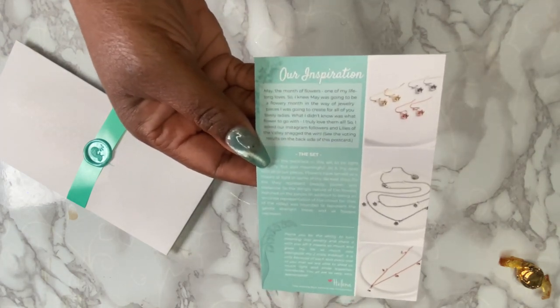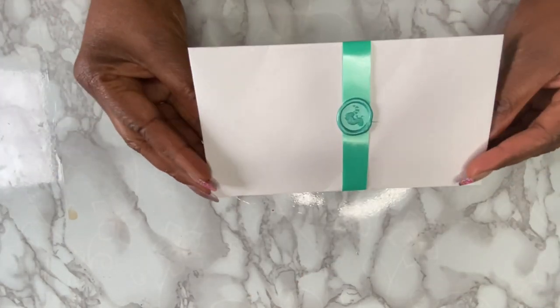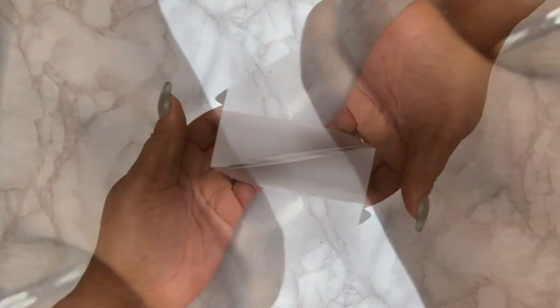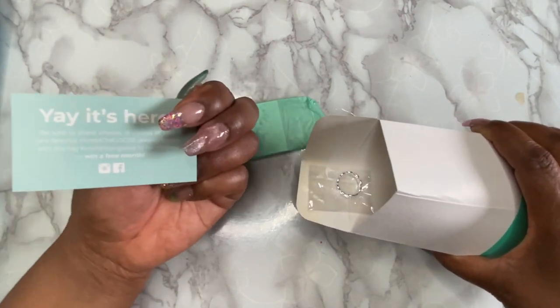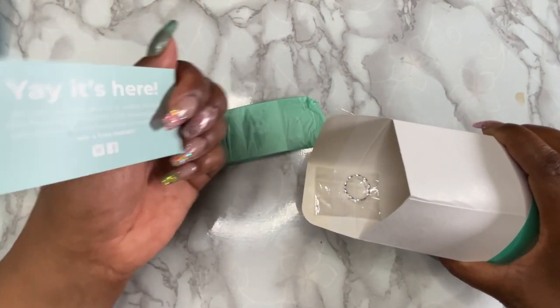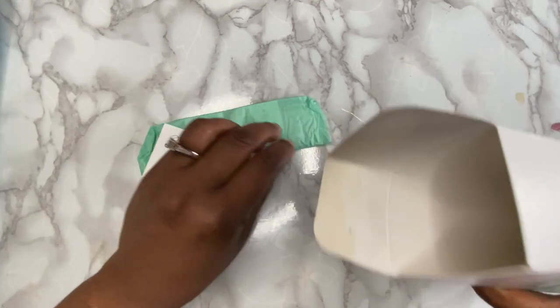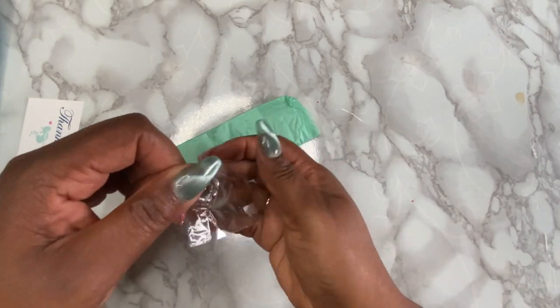The monthly subscription also comes with a postcard explaining the inspiration behind the set, which is usually based on appreciating the little things in life — I do feel like it's true to that. The jewelry line feels very organic and almost downright earthy; I just feel like it has passion behind it. As far as the subscription box, you can also choose to have earrings or no earrings. If you choose no earrings, you'll receive a different piece, like a bracelet or a ring. New subscribers get their first box shipped within 48 hours.